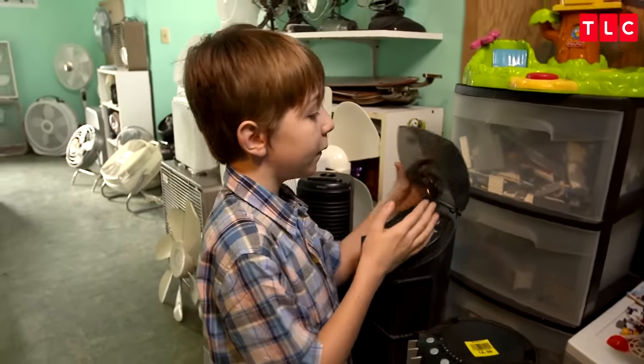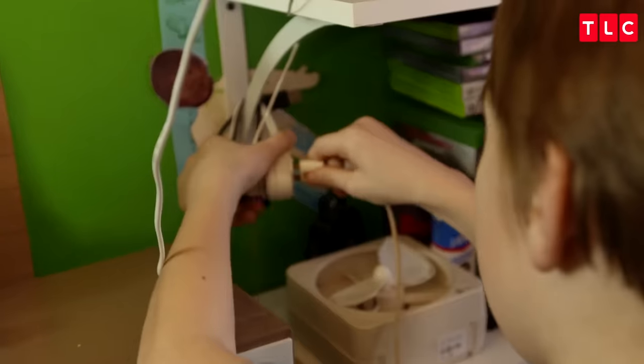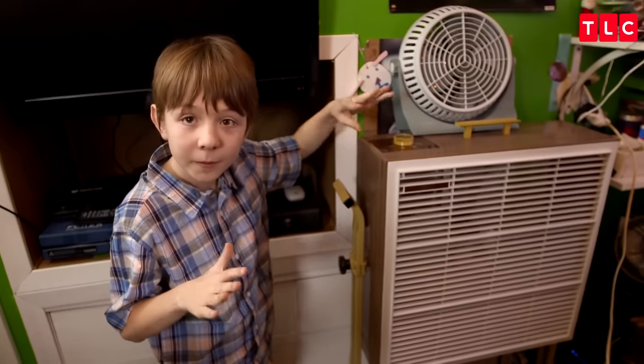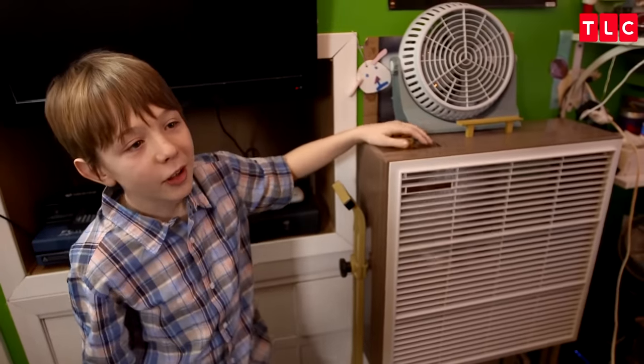Tower fans are slim, so they can fit in tight spaces, yet they move a lot of air. Box fans — this is a beautiful treasury, a perfect example of a box fan treated well. It's got a very great sound. Listen to it on low — you should be hearing quiet. It's beautiful. It's like a bird humming.